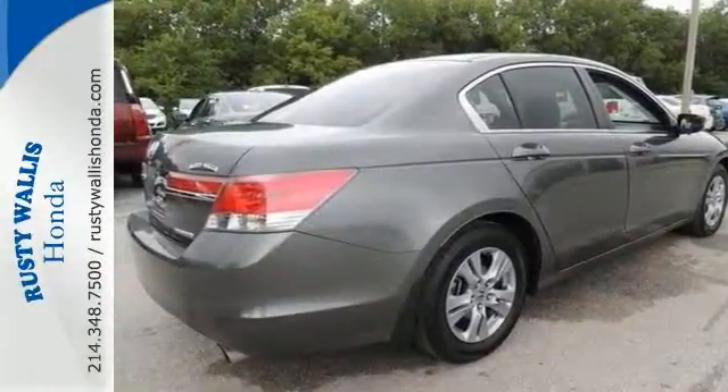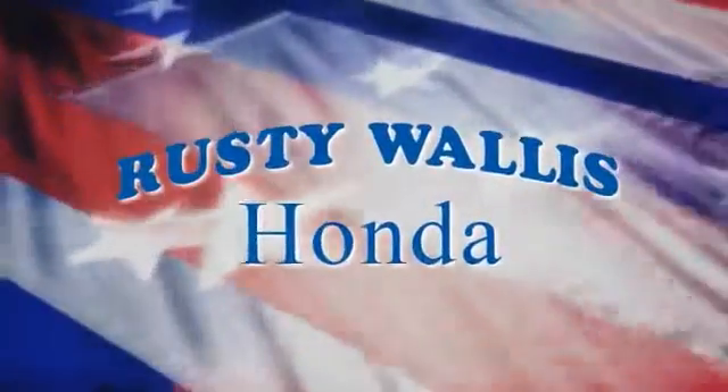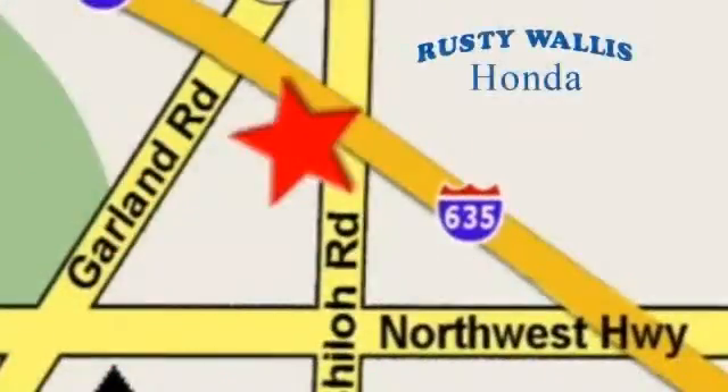You need to see it in person. Come in today for a test drive. At Rusty Wallace Honda, our primary goal is to satisfy our customers. Stop in today. We're easy to find, just off I-635 at Shiloh Road.